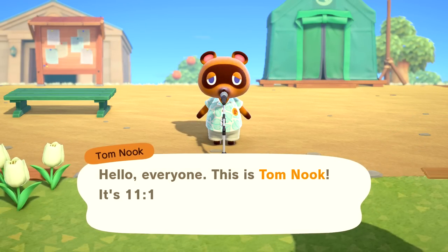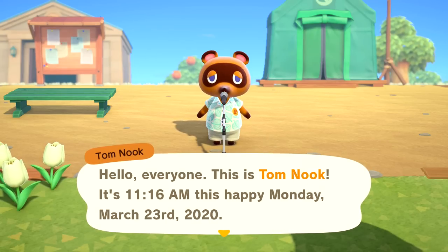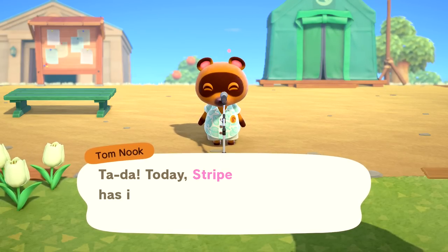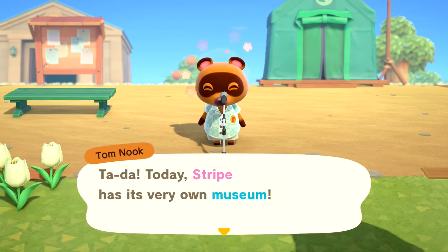Welcome back to Animal Crossing New Horizons. As you can see, it is Tom Nook talking to us at 11:16 AM on this happy Monday, March 23rd, 2020. Now for today's news. Today, Stripe has its very own museum.